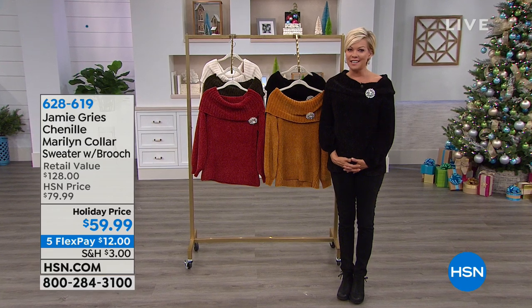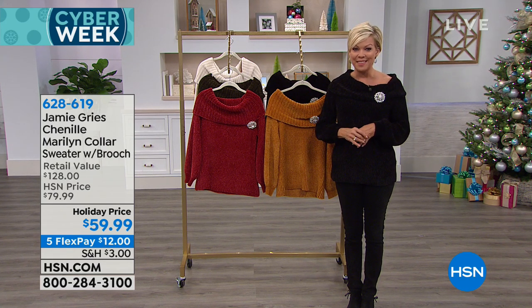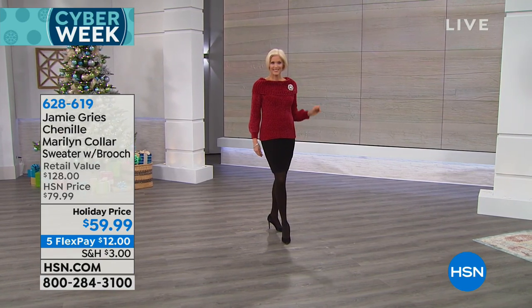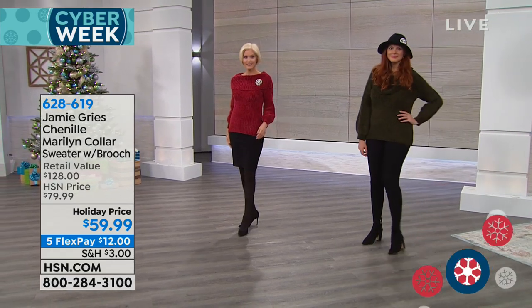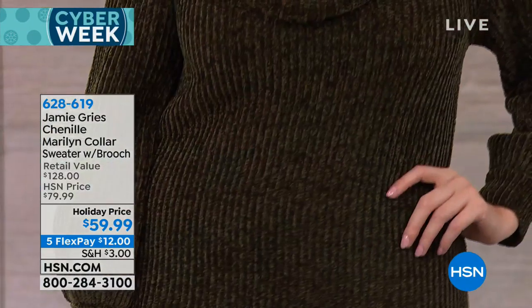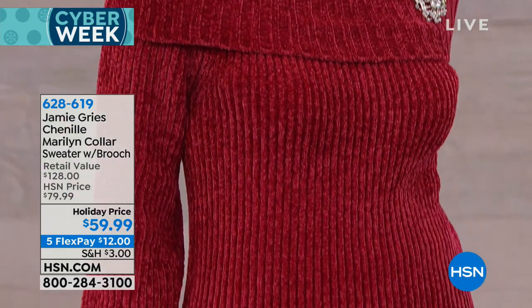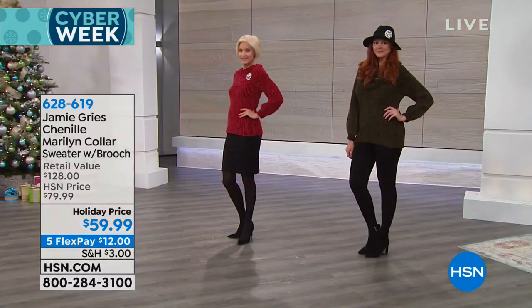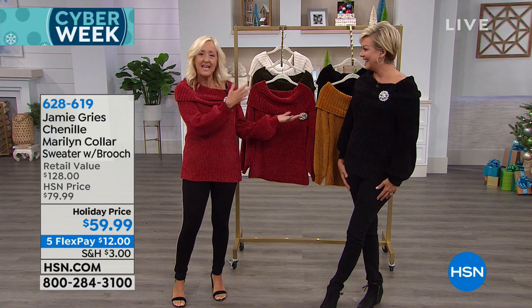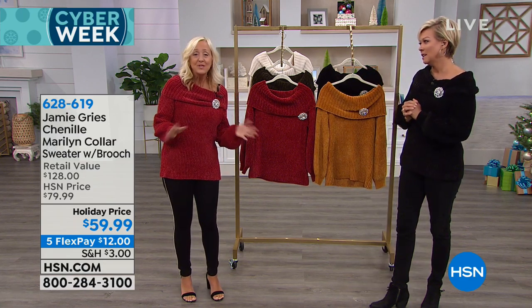Now it's time to share one of my favorite things — the sweater I'm wearing from Jamie Grease. She has been with us at HSN for a couple of decades, bringing these handmade, beautiful sweaters. Started off way back with the Storybook Knitline, and she's continued to grace our closets with elegance. This is the Marilyn — a beautiful chenille collar, throughout the bodice, with a little bishop sleeve. The brooch is included. It's only $59.99, just $12 on a FlexPay. Available in red, olive, ivory, gold, or black, from extra small through 3X.